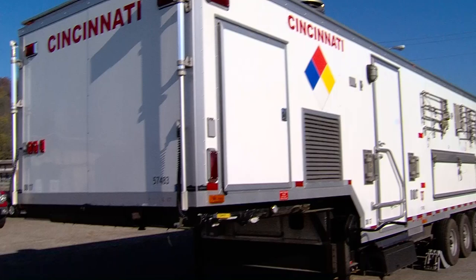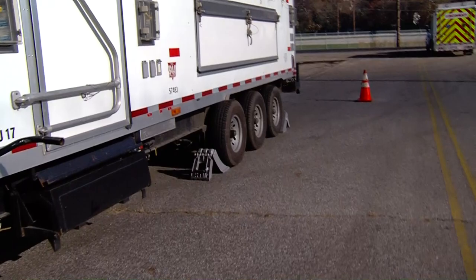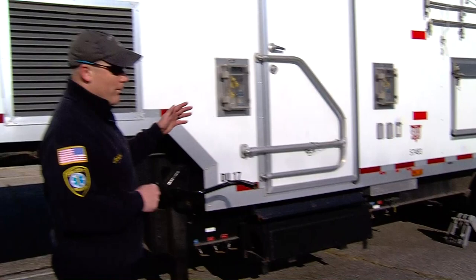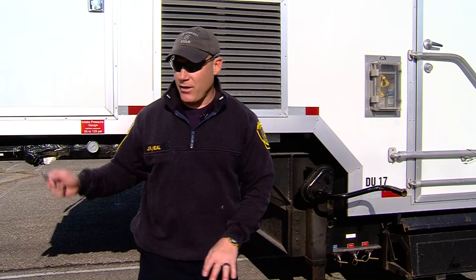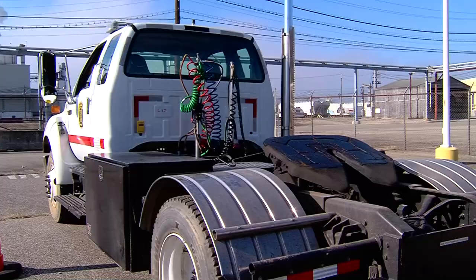Right now the only thing holding this trailer in place is friction and gravity — friction of your outrigger plates, friction of your tires, and gravity. If you did not have the wheel chocks down on the ground, as people got in and out of this trailer, if you were parked on any type of grade you could literally walk this trailer down the street because there are no brakes associated with this — they are electric brakes, they do not set, and you have unhooked the electric system from the tractor. So right now gravity and friction are the only thing holding this trailer in place.